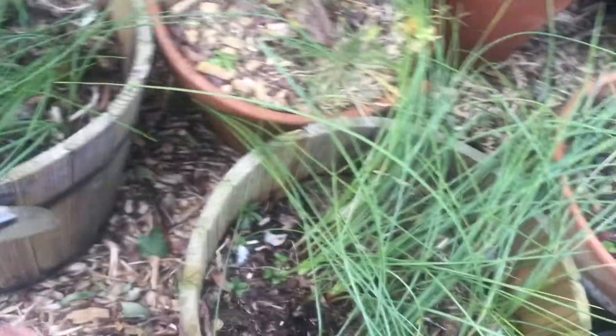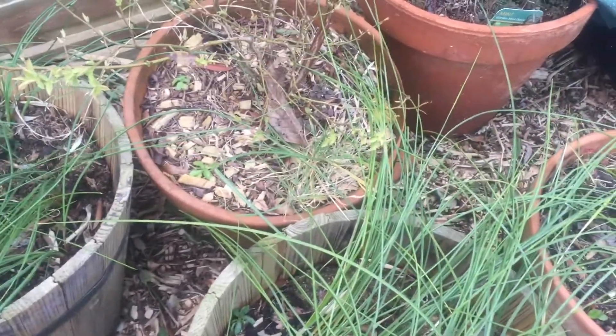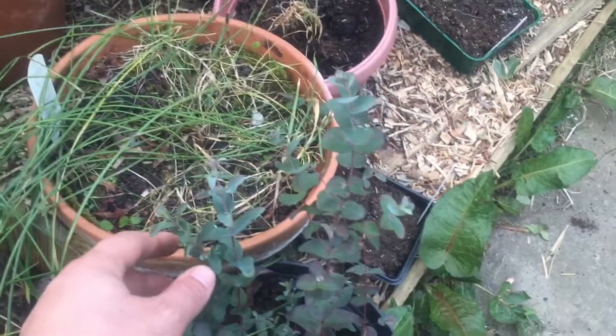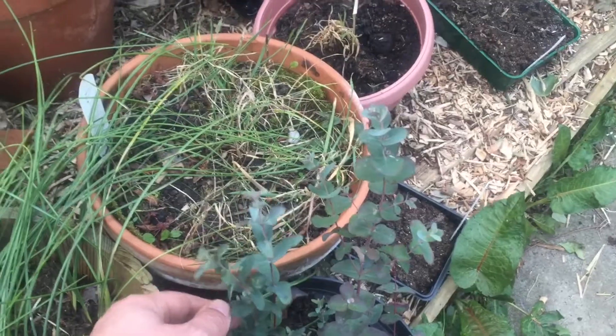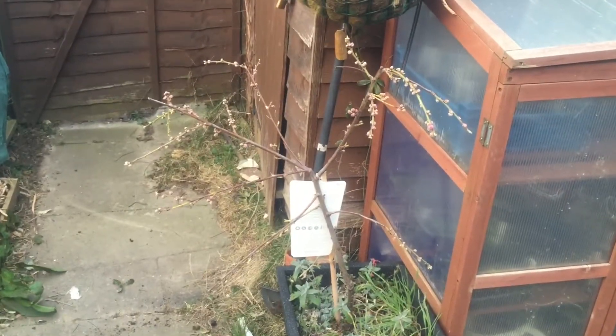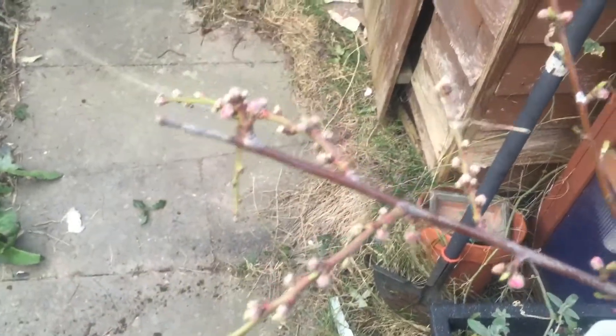These two pots here are the saffron crocuses, and this pot here is the eucalyptus bush. Now this here is one of my favourites - this is my beech tree. As you can see, it's really starting to bud and going to start to break out into flowers soon. More on that as we go on through the year.